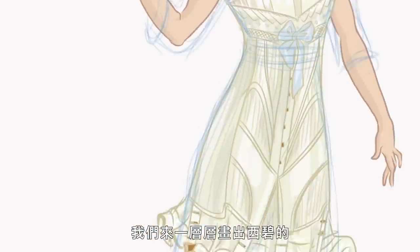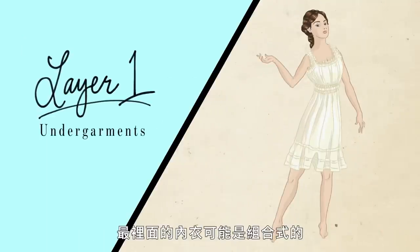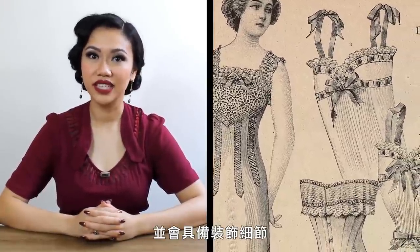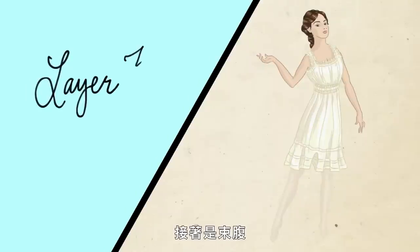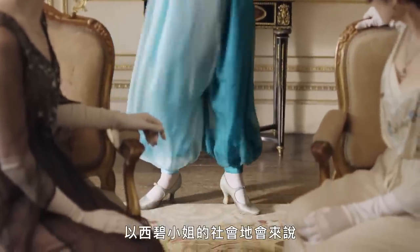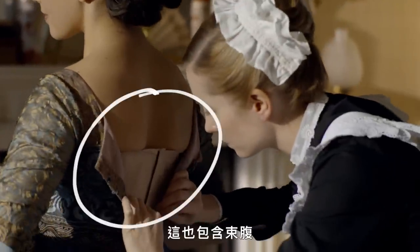Let's draw Sybil's jupe culotte look layer by layer. First up, the undergarments. The innermost undergarment would either be a combination or a set of chemise and drawers. These undergarments would be made of cotton and would include decorative details like lace or ribbon insertion. Next up, the stockings. These stockings would be finely knitted and fastened above the knee using garters, which may have been attached to the bottom edge of the corset. And then the corset.